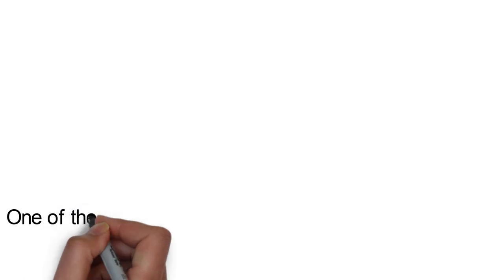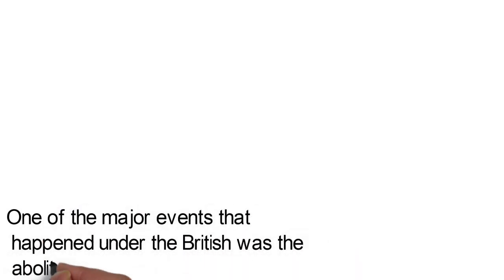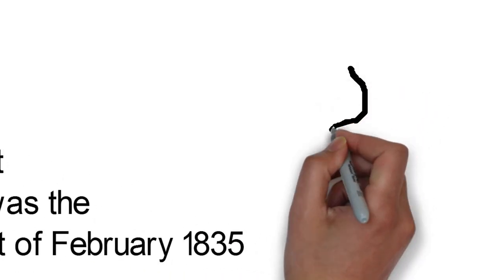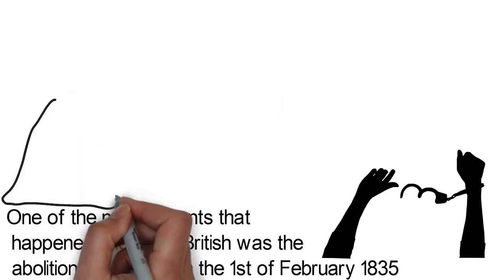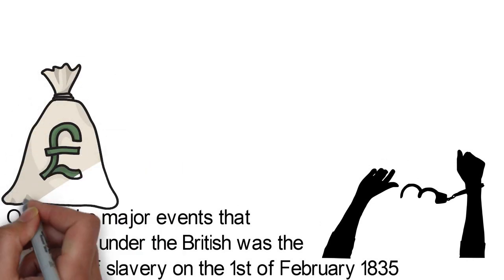One of the major events that happened under the British was the abolition of slavery on the 1st of February 1835. Slaves brought in from other parts of Africa to work in plantations during the French rule were set free. The planters who they worked for were compensated with two million pounds sterling for the loss of their slaves.